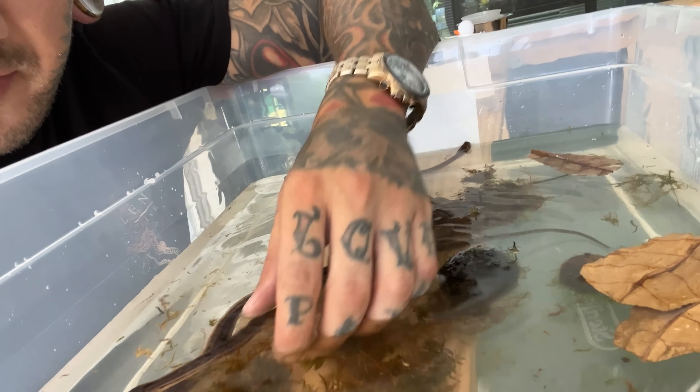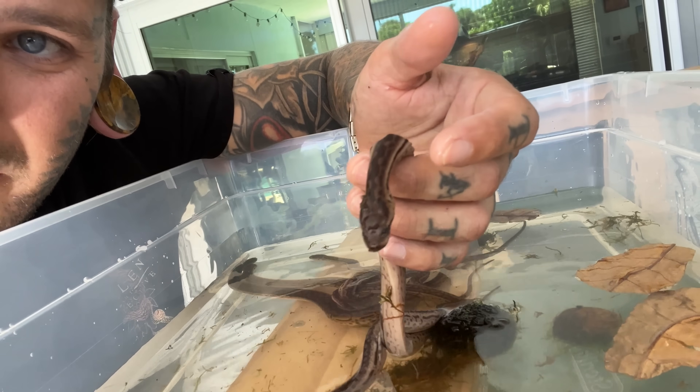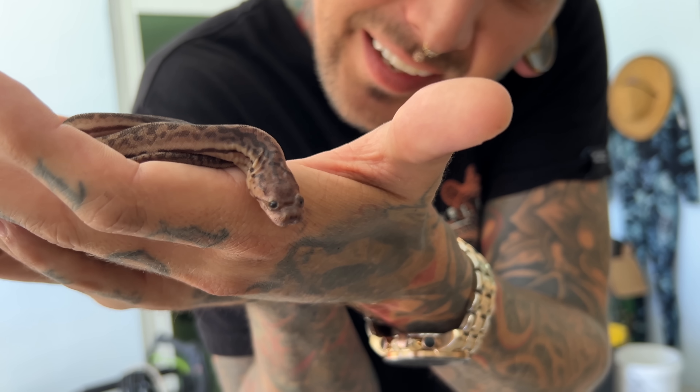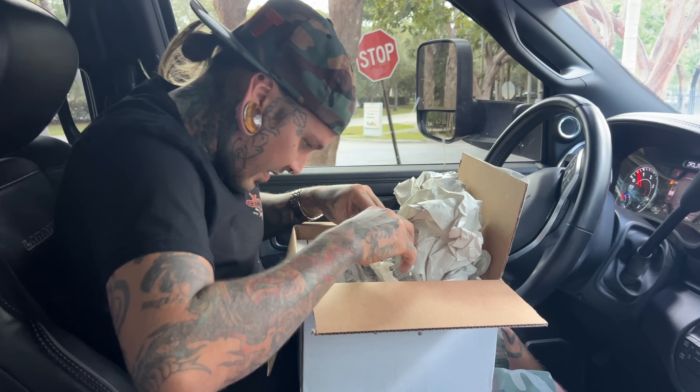One of my favorite slept-on species that nobody even really knows about. Look how cute these little faces are. I'm so excited to have them. We got five of them.